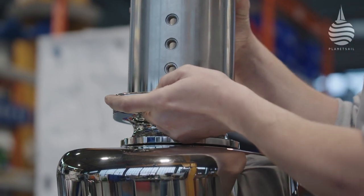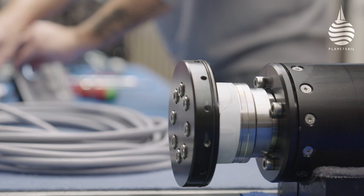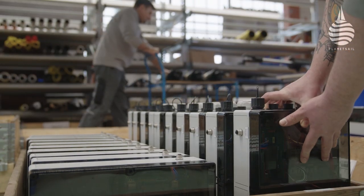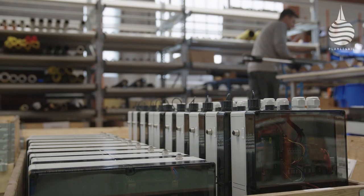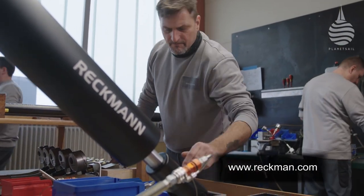Interestingly, while Rekman supply their own fully integrated systems and spa packages, they also supply furling systems to a range of leading spa manufacturers. And aside from their reputation for worldwide service, that alone speaks volumes.